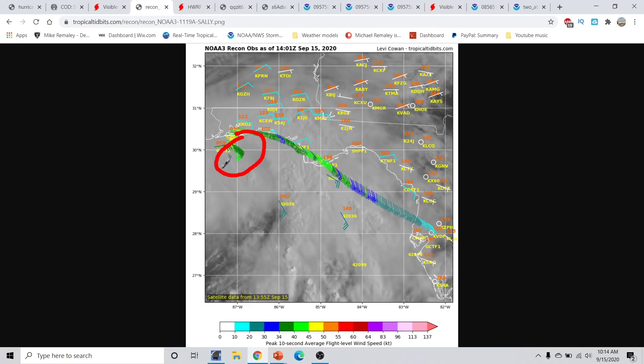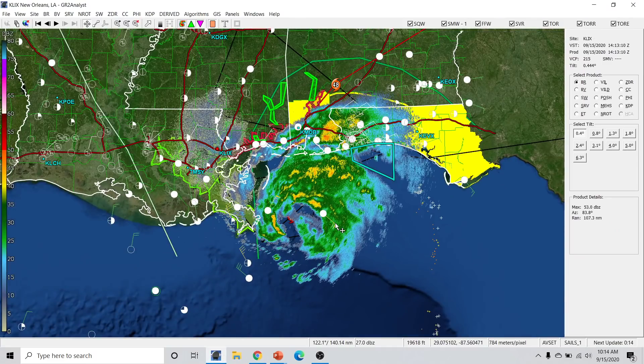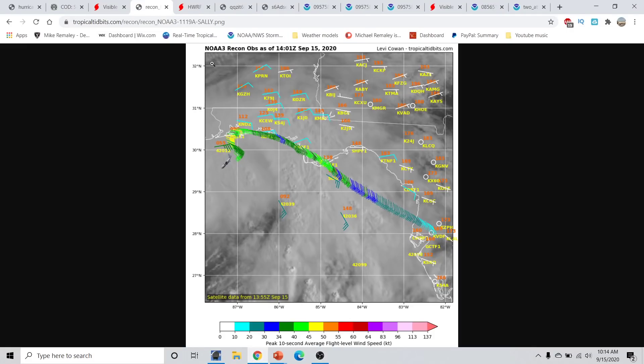Tropical storm force winds extend out all the way to the coastline currently, which is very significant because not only does this help to pile up the surge, but all of this very heavy rainfall is going to be sitting over places like Mobile and Pensacola. It's going to dump a lot of heavy rainfall, flash flooding, and storm surge. This is going to be a very big problem as it will be a prolonged event over the next couple of days.